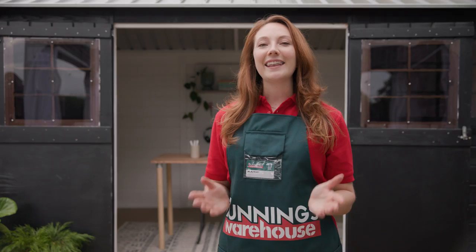And there you have it, a personalized shed you won't want to hide. If you enjoyed this video, like and subscribe for more tips and tricks.